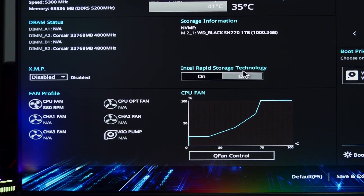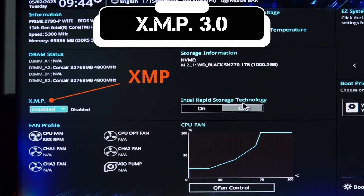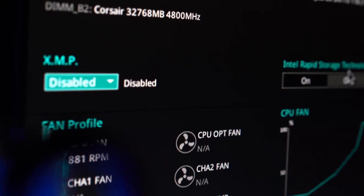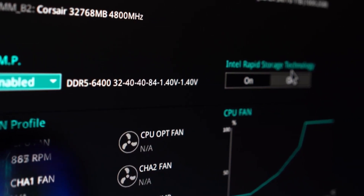The RAM supports the latest Intel Extreme Memory Profile 3.0 (XMP 3.0) for easy and efficient overclocking, enabling users to push their system's performance further by fine-tuning memory settings.